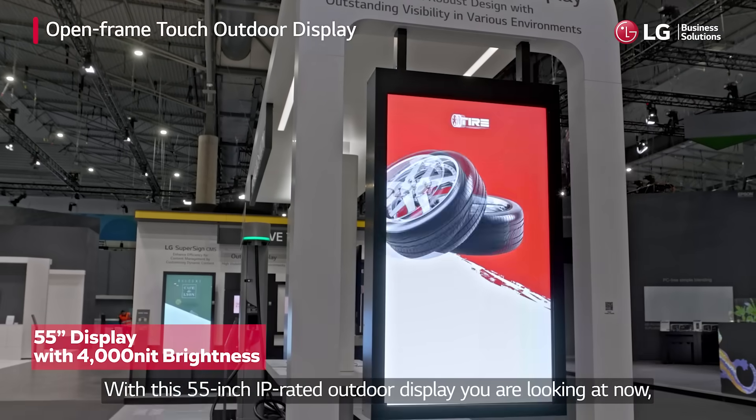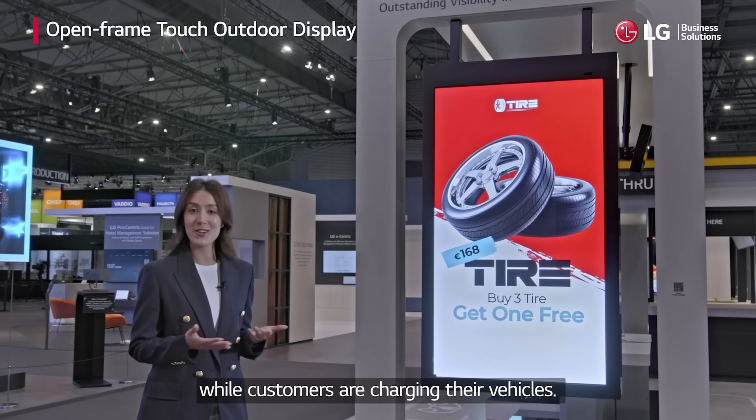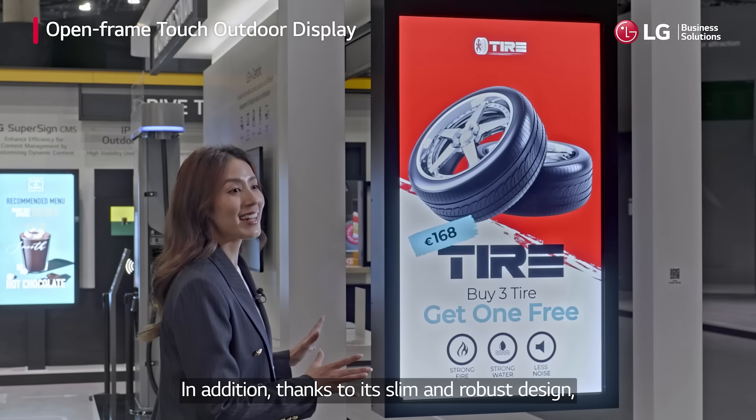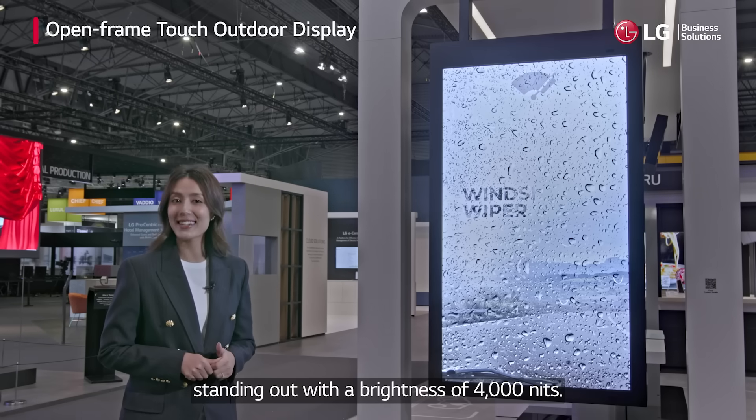With this 55-inch IP-rated outdoor display you're looking at now, managers can expose advertising content while customers are charging their vehicles. In addition, thanks to its slim and robust design, it can be installed in various configurations, standing out with a brightness of 40,000 nits.